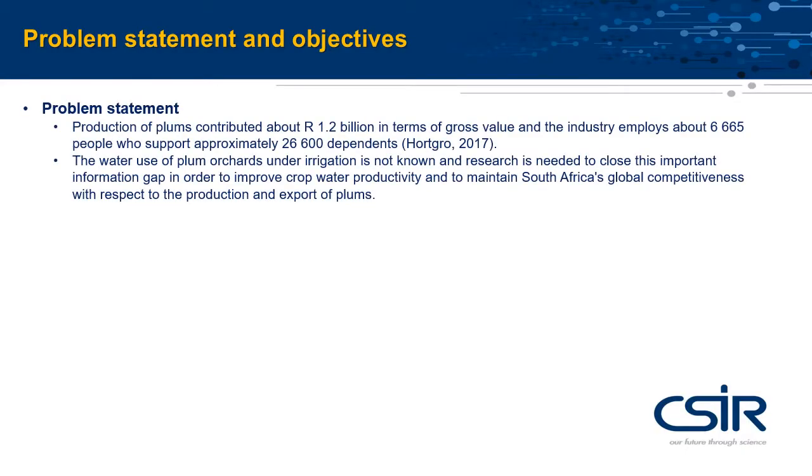South Africa is a major exporter of deciduous fruits. This industry is a major source of income and job creation in the Western Cape. Among stone fruits, the production and export of plums has particularly increased in recent years.